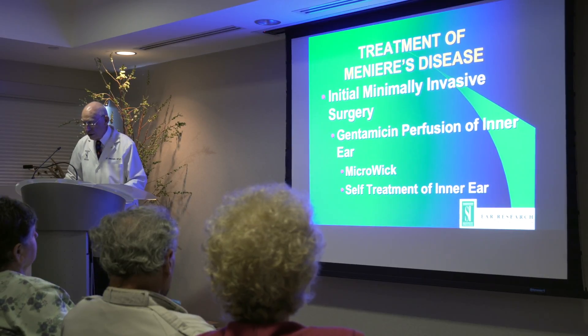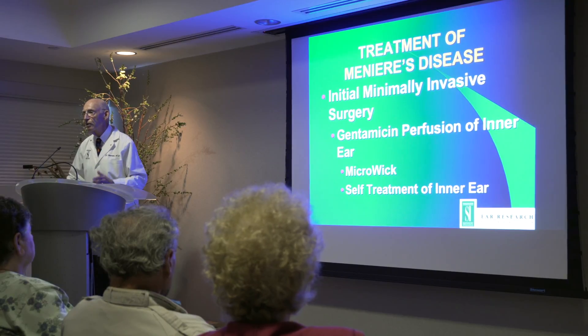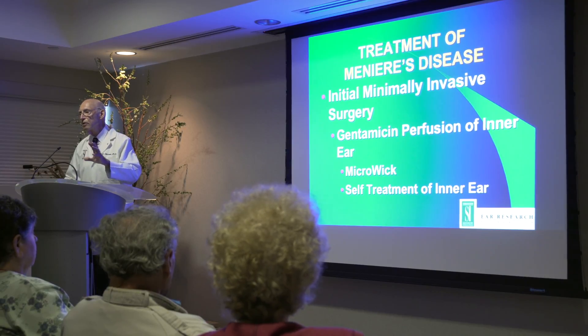If you have a lot of vertigo attacks, we may give you gentamicin, and we can put this on the microwave or we can inject it into the ear. This kills the part of the vestibular system — the balance system — and it stops the attacks.